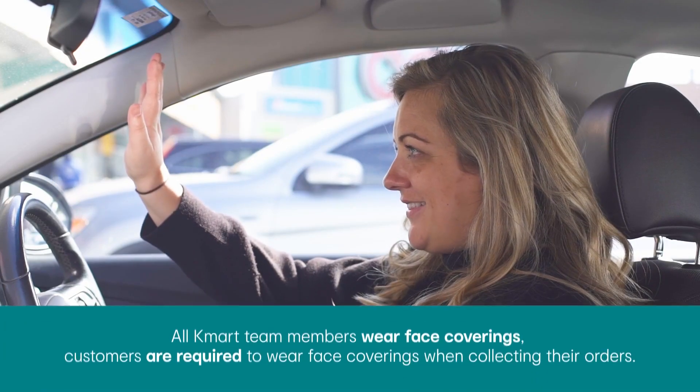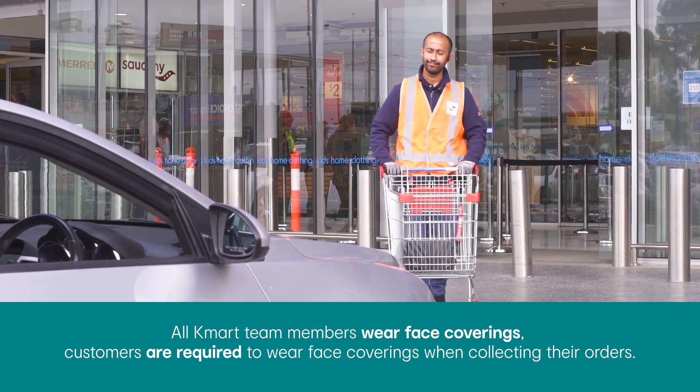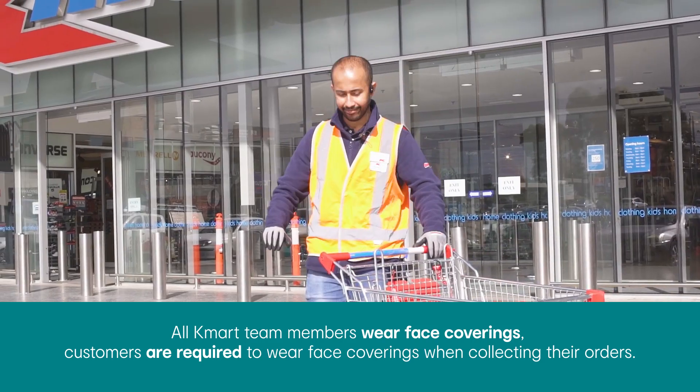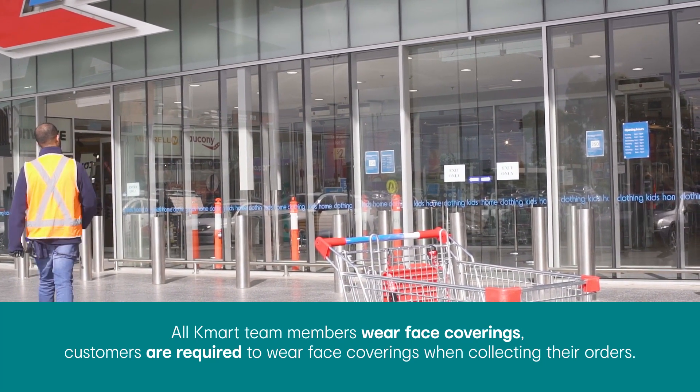Our friendly team members will gather your parcels and bring them out to your car in a shopping trolley. Once there, our team member will then step away from the trolley to allow you to collect your order from the trolley without any physical contact.